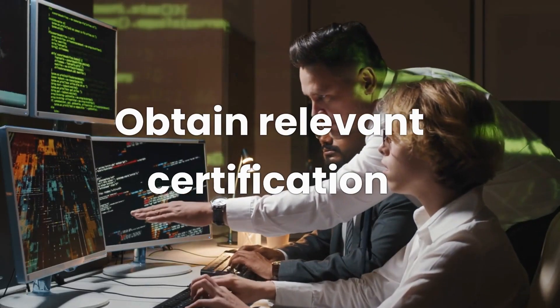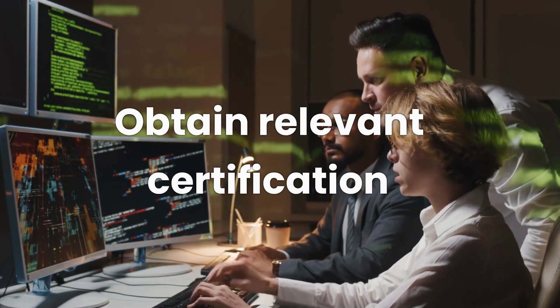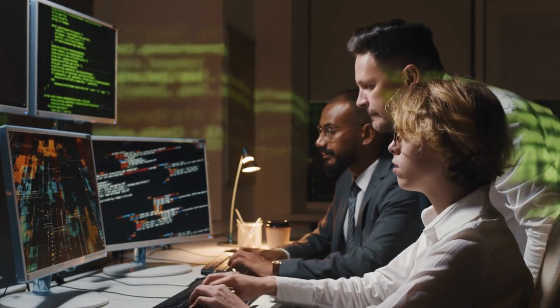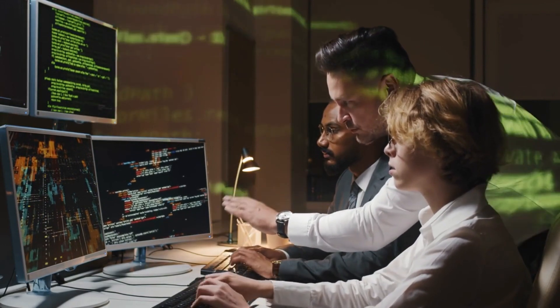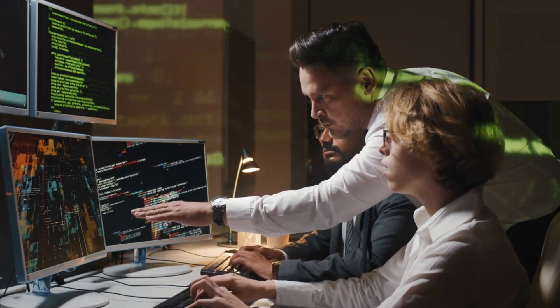Finally, consider obtaining relevant certifications such as the Certified Ethical Hacker or Offensive Security Certified Professional. They can give your ethical hacking journey a significant head start, providing you with industry recognition and opening doors to exciting opportunities.